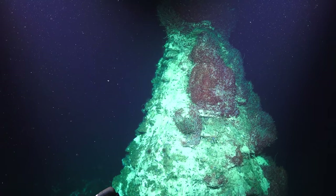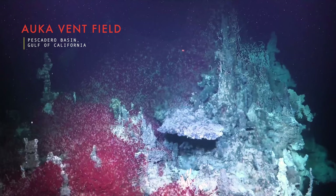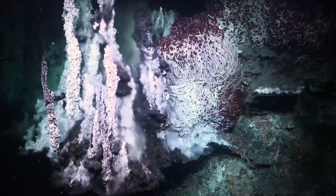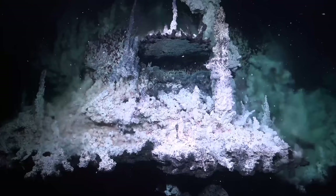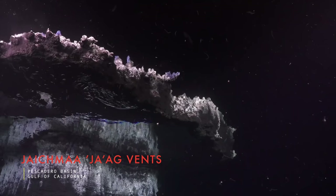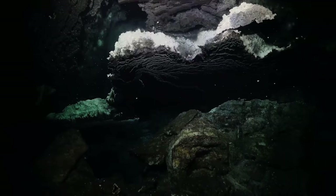As it begins to descend, the light of the sun fades to black, and the depths are illuminated only by the glow of Subastian's lights. Its destination is a system of hydrothermal vents called the Orca Vent Field, located in the Pescadero Basin in the tectonically active Gulf of California. The vent fields of the Pescadero Basin appear distinct from any other known vent systems. One field exhibits an underwater cavern where hot fluid pools at the ceiling and forms a reflective surface like an upside-down lake.